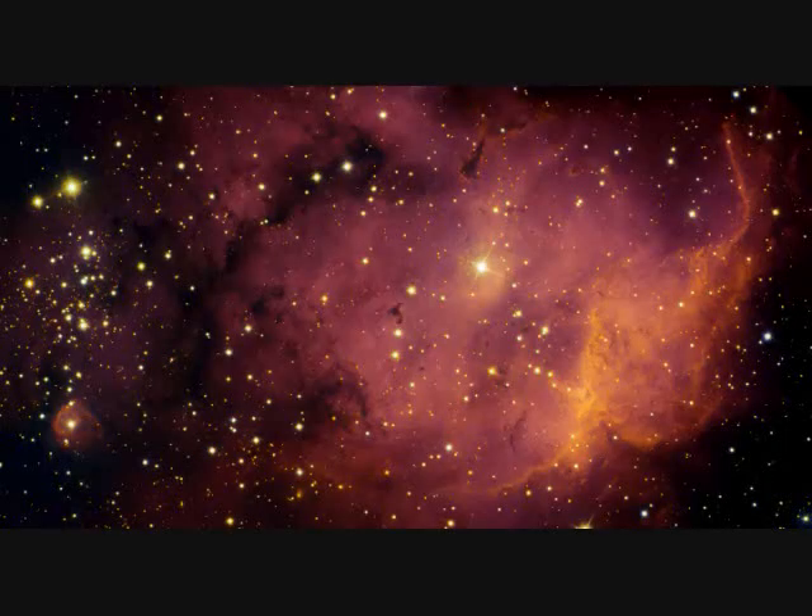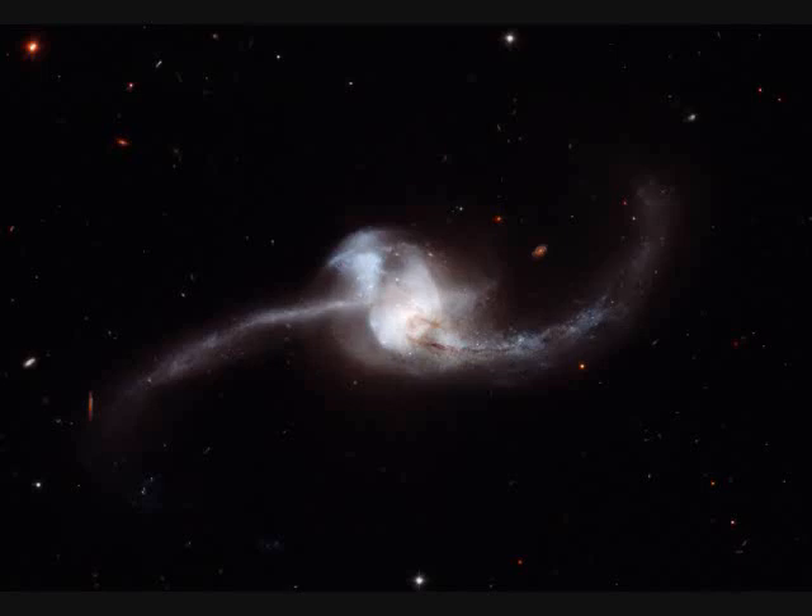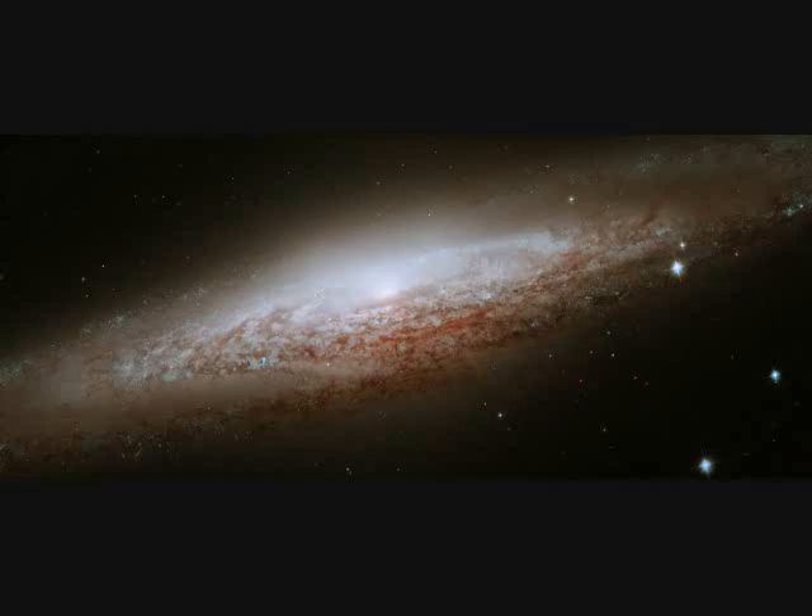NGC-2467 is a star-forming region. NGC-2623 is 250 million light years away and 50,000 light years in diameter — two galaxies merging together. NGC-2683 is a spiral galaxy 20 million light years distant.